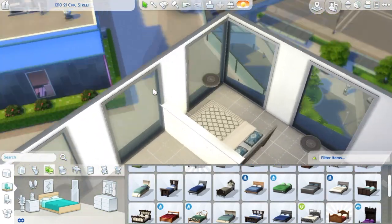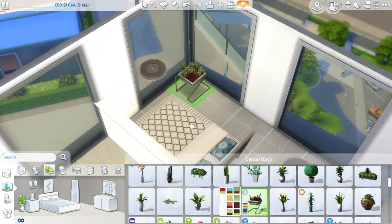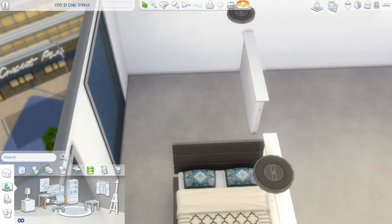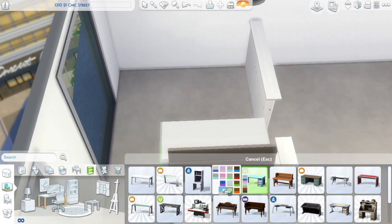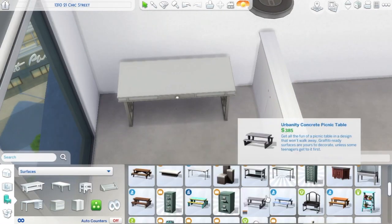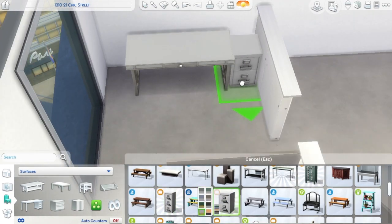The theme is we're building a Tumblr-inspired apartment, because I love Tumblr — I love going through it for decor ideas. I've done a Tumblr bedroom before, and I was like, why have I not done a Tumblr apartment? So that's what we're doing today!